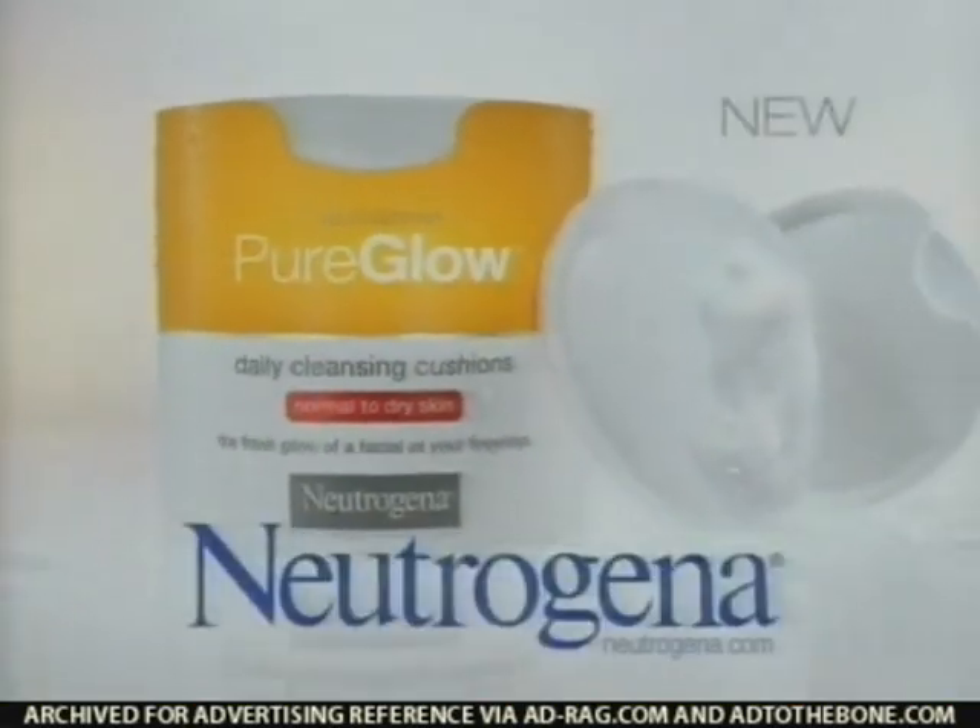Fresh, soft, clinically shown to give skin the glow of a spa facial. New Pure Glow Cleansing Cushions, only from Neutrogena.